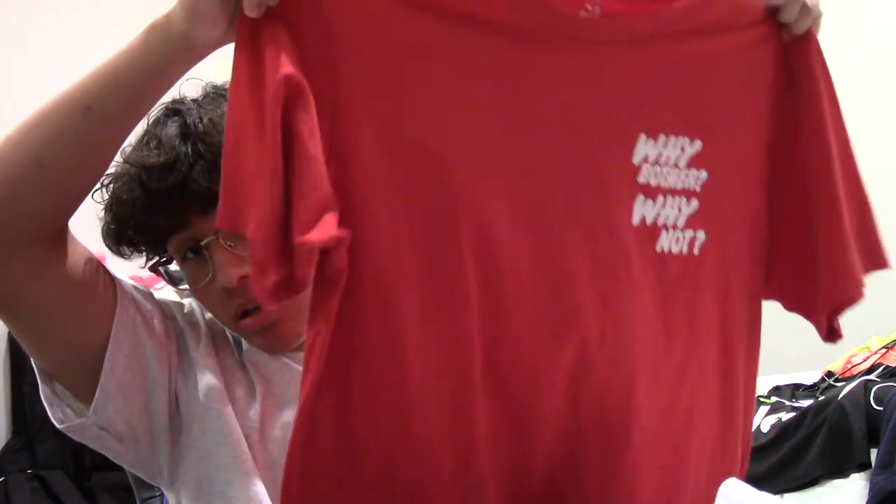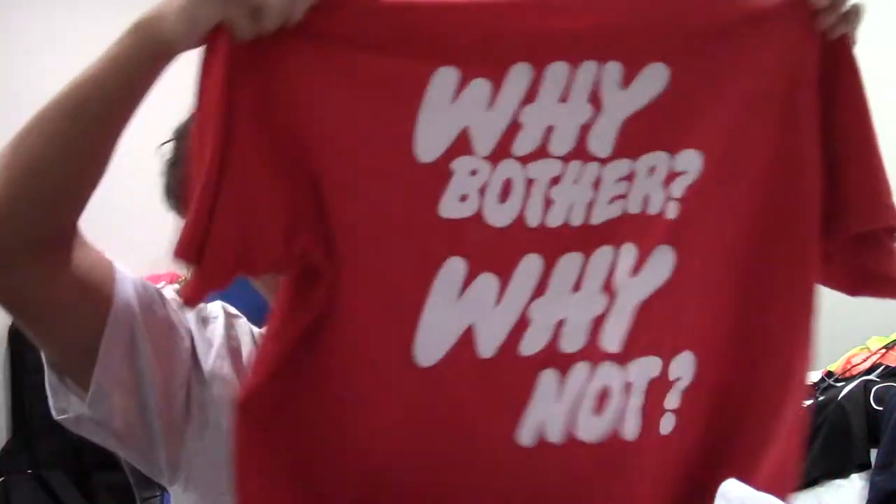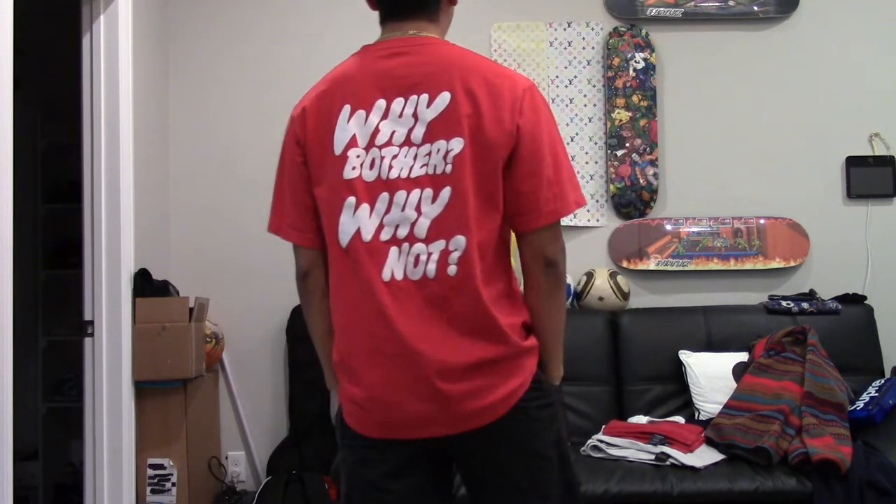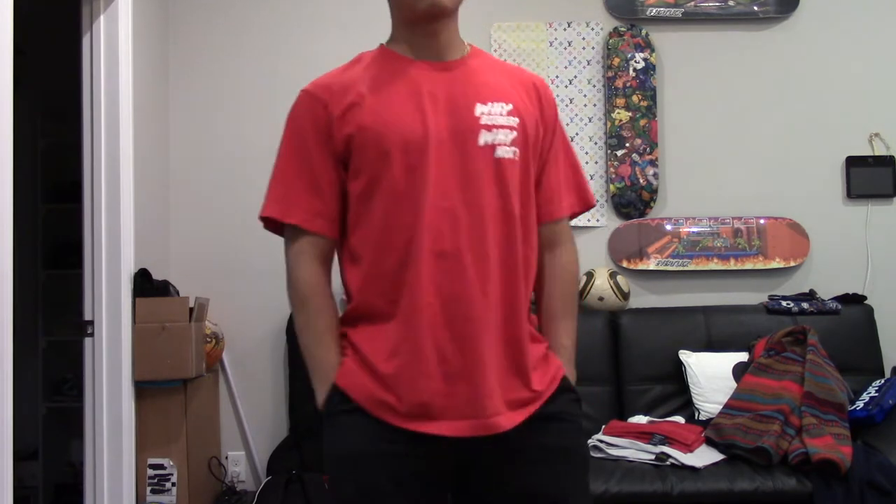I've got two of these — one in a medium if anyone wants to tap in. Next up, we got two shirts from Uniqlo. One is from the Uniqlo x Verdi collab — I think this shirt was on sale for like seven bucks. It just says 'why bother, why not' — interpret it however you want. Also grabbed a Uniqlo x Fortnite loot llama tee. That's all the t-shirts for the pickups.